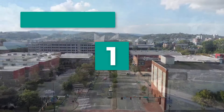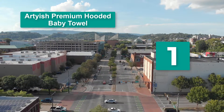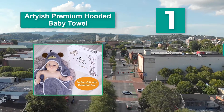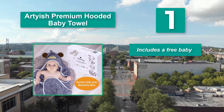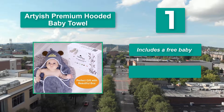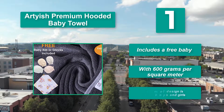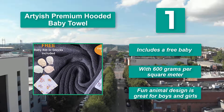Number 1: Artyish Premium Hooded Baby Towel. This makes it one of the softest and most absorbent towels. Moisture is wicked away quickly while keeping your little one warm, and the bamboo has important germ-fighting properties for a sure clean. Main features: includes a free baby item, with 600 grams per square meter, and a fun animal design great for boys and girls.